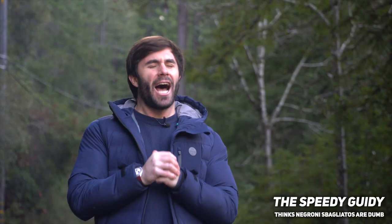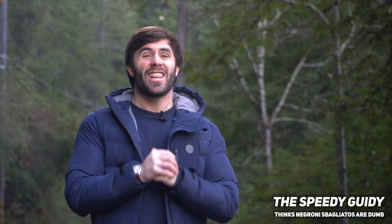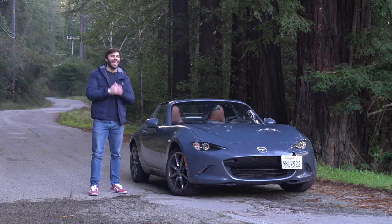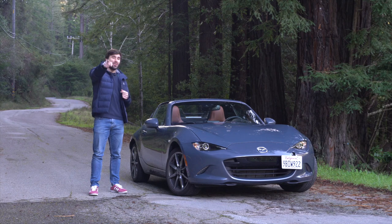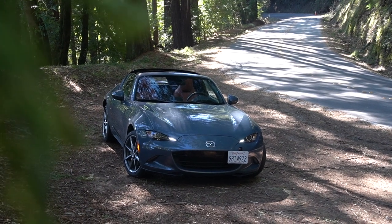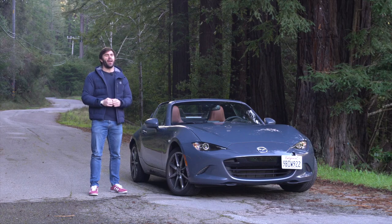I am finally getting to drive a car that people have not shut up about for over 30 years. I'm not talking about a Lamborghini and I'm not talking about a Porsche — I'm talking, of course, about the Mazda MX-5, or as you probably know it better, the Miata.